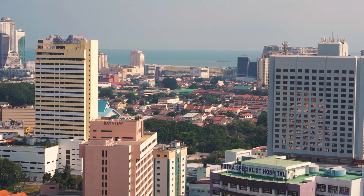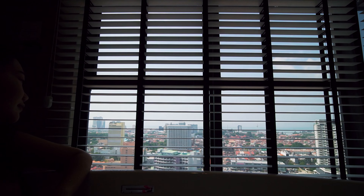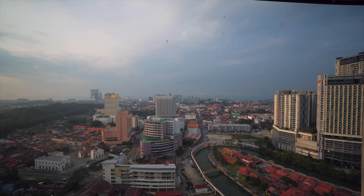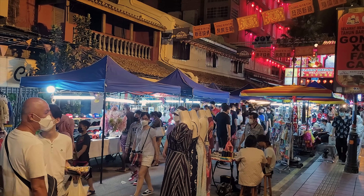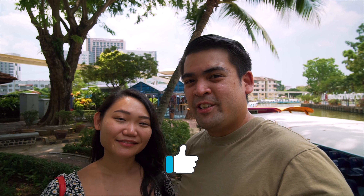Overall we really enjoyed our stay here at The Pines Malacca. It is definitely very worth getting the room with the bathtub, especially with that view overlooking Malacca city. Location-wise it's not smack in the middle of the tourist attractions, but it's about a five-minute drive away — not too bad, because it does get congested especially on weekends or public holidays. We'll leave more information in the description below. If you like this video please give us a thumbs up and subscribe to see more of our travel and food videos. Thank you guys so much for watching — see you in the next video, bye!